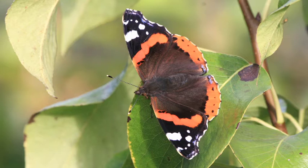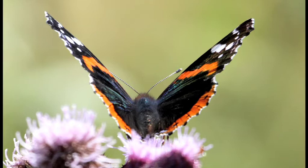Red Admirals are one of our most well-known butterflies, and are familiar visitors to gardens throughout the British Isles, including the Orkneys and Shetland. They can be found almost anywhere: the seaside, urban areas, and the tops of the highest mountains.